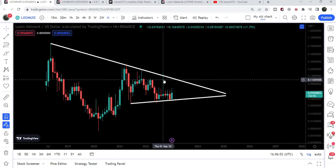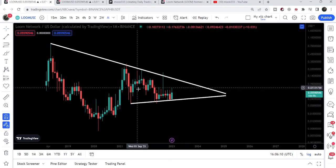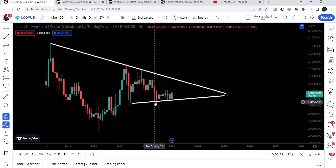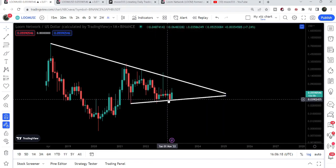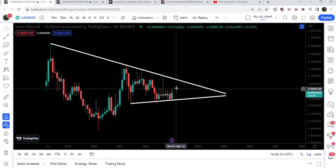After the rejection in September 2022, the price again dropped down to the support. You can see we got a bounce in June 2021, and another bounce in May 2021. For the past three months, we are again testing this support, and now it is likely to have another gear up from this support of the symmetrical triangle.